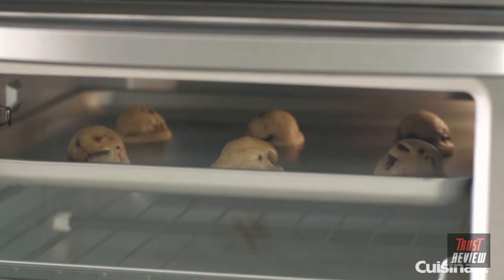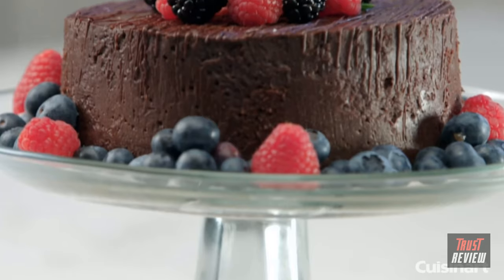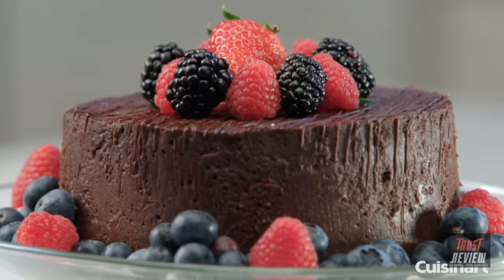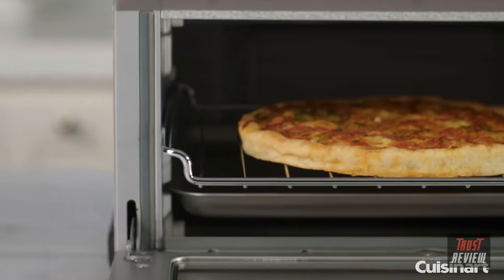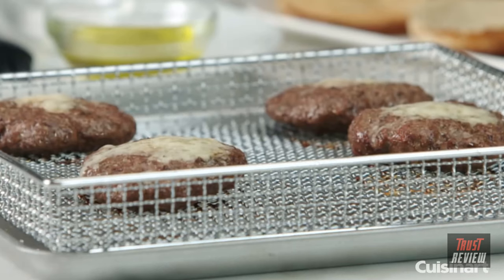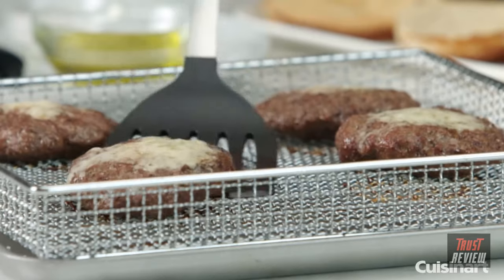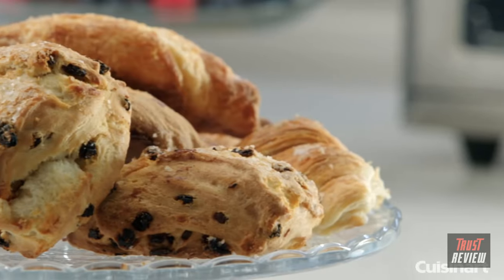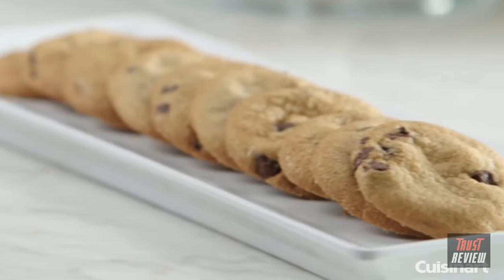When your recipe calls for a different cooking method, this toaster oven has got you covered. Finish sweet baked goods like cakes and custards as you would in any traditional oven, and crisp frozen pizzas to perfection with maximum efficiency. The convection baking function uses a fan to circulate heated air around food as it cooks, and is perfect for baked goods that require even browning like scones, cookies, pastry, and bread.